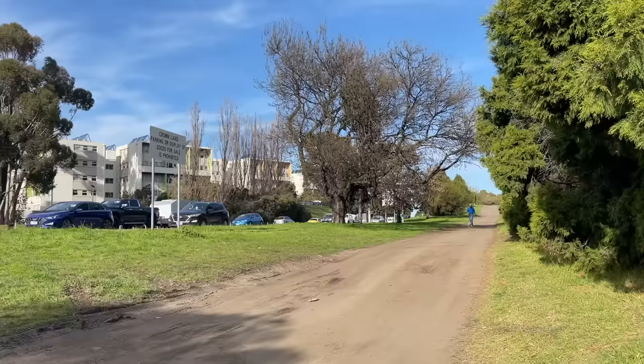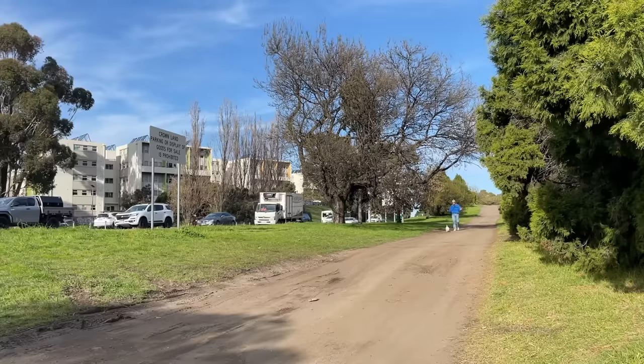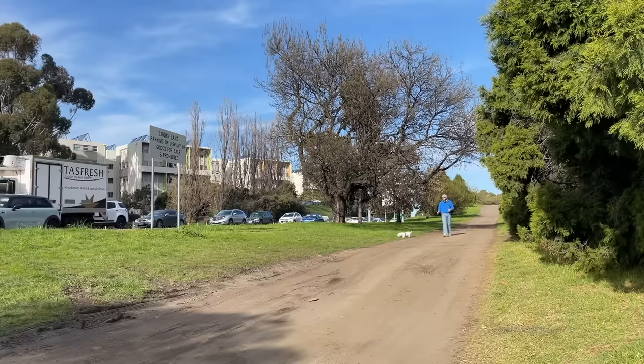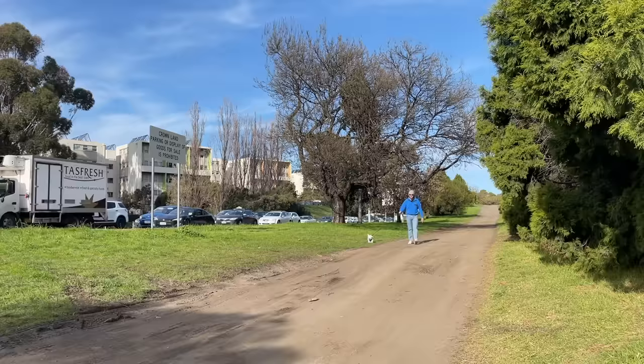Walking down here by the Brooker Highway — the Brooker Highway is like a lot of things in Newtown, like the high-tension power lines, or the rivulet, or the train line, in that it erupts the flow of Newtown. If it wasn't here, things would be different, things would move more smoothly. But it is here, and that as much as anything shapes the way that Newtown is.